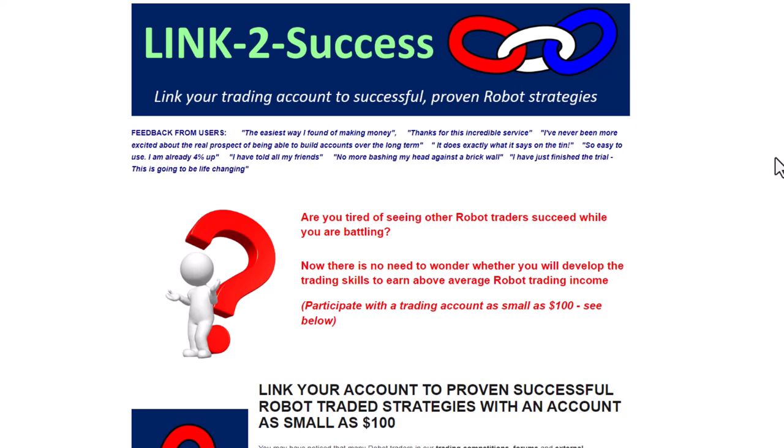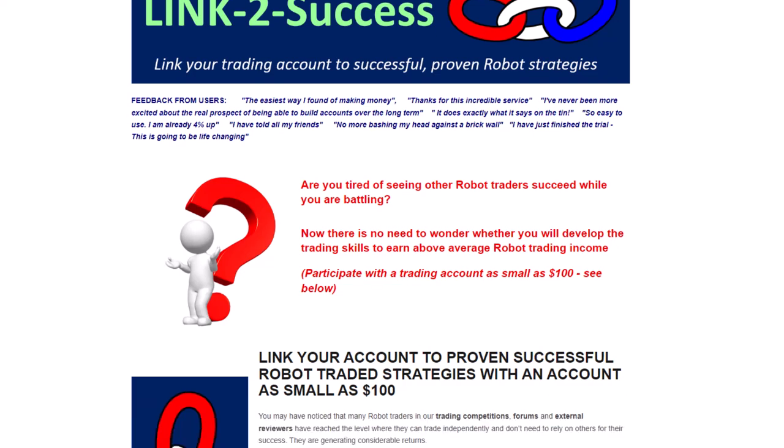We have the Link to Success service, where you can link your trading account to successful and proven robot strategies. Let's have a look at some of the results that are coming through this service.